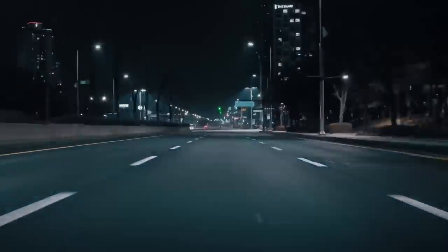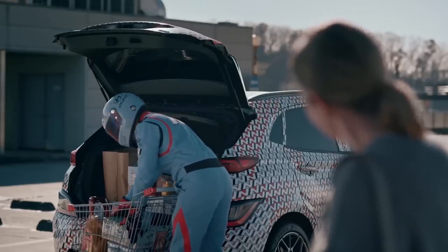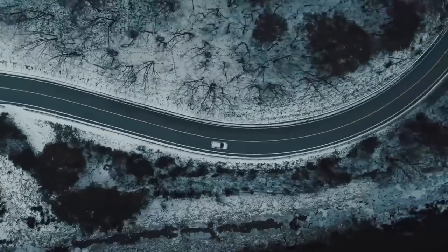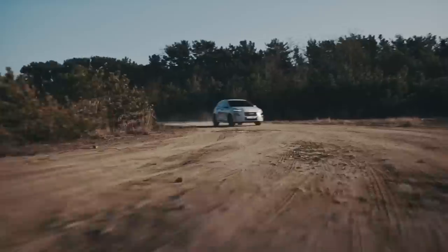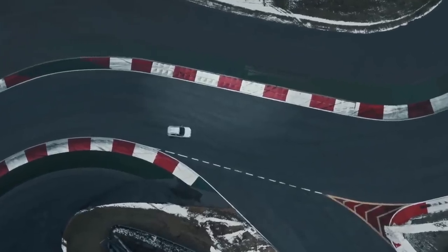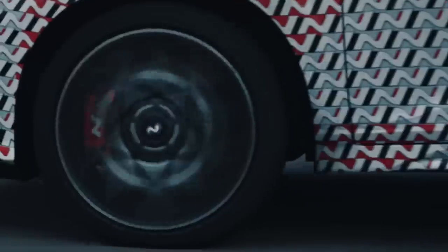Hyundai released a teaser video for its next performance vehicle, the Kona N, where we get to see a few of its unique features. The lower air inlet on the front fascia seems quite a bit larger and extends more into the upper grille area, and the grille pattern is a different honeycomb design. There are N-specific side skirts, a larger roof-mounted spoiler, an integrated diffuser in the rear bumper, and dual exhaust tips. Under the hood is a turbocharged 2-liter engine mated to an 8-speed DCT — the same setup as the Veloster N, where the engine produces 275 horsepower and 260 pound-feet of torque. The Kona N is expected to go on sale as a 2022 model.